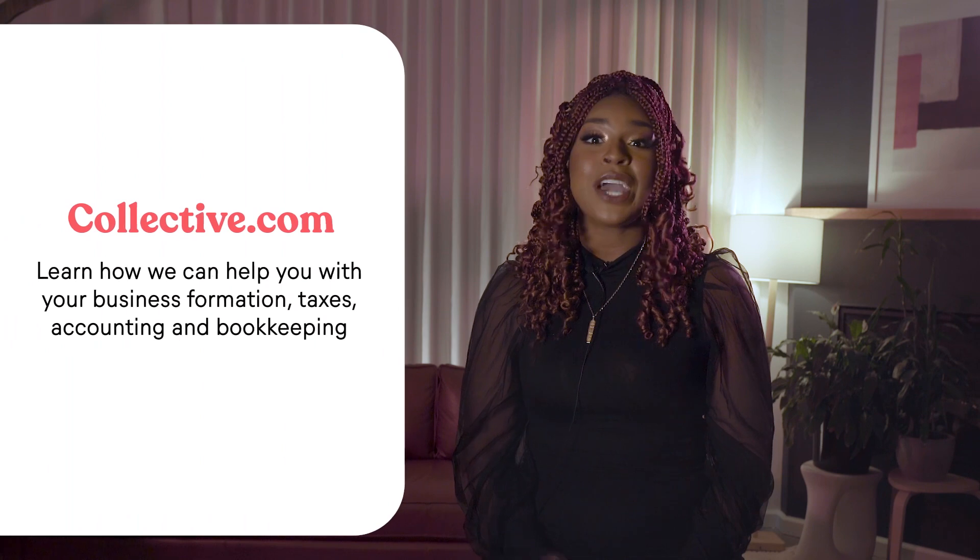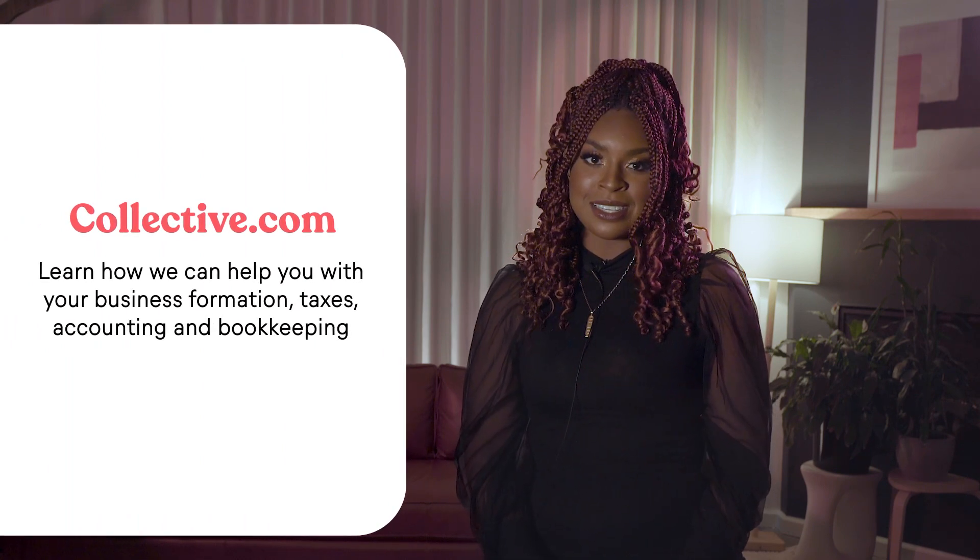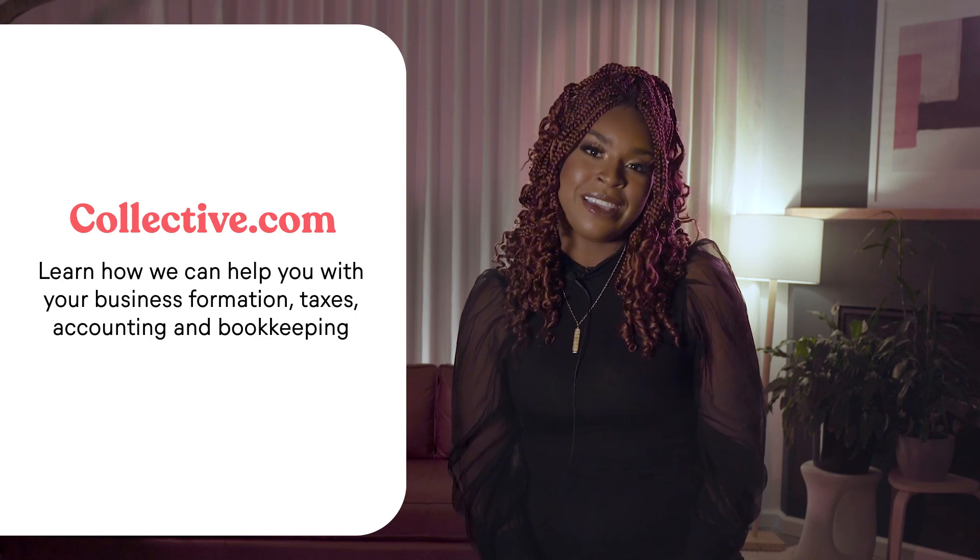And that's your quick primer on how to pay yourself through your LLC. If you need more help with your self-employed business, go to Collective.com and learn how we can help you with your business formation, taxes, accounting, and bookkeeping. If you enjoyed this video, don't forget to like and subscribe. Thanks for watching.